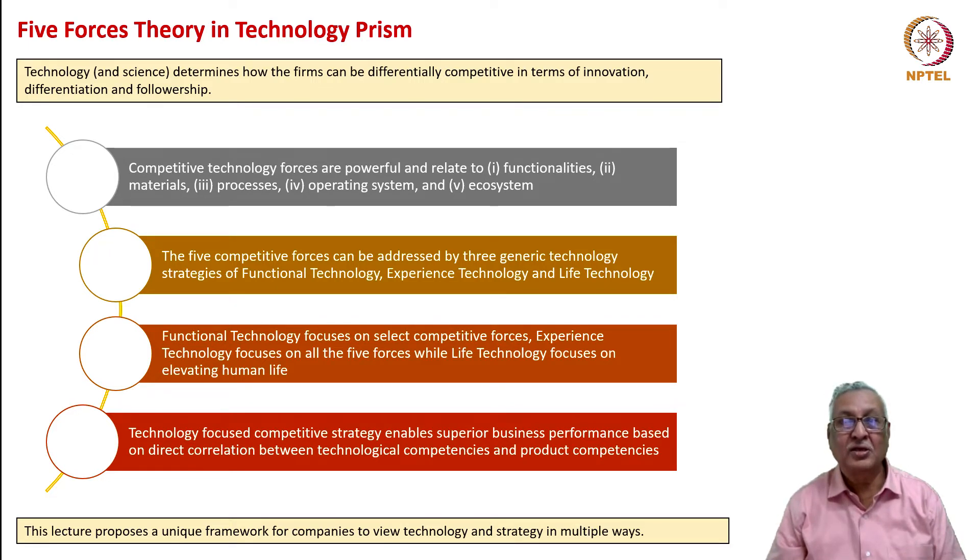Our last three lectures were focused on these three aspects. We also had a case study of micro LED demonstrating how innovation, differentiation, and followership could work in sequence as well as in parallel. Although inventions are made at some point in time, the actual realization in mainstream commercialization takes place much later. Reverting to this lecture's focus: competitive technology forces are powerful. These are five, and they relate to functionalities, materials, processes, operating systems, and ecosystem. Just as we had three generic competitive strategies for the five industrial forces, these technology forces can also have three generic technology strategies.